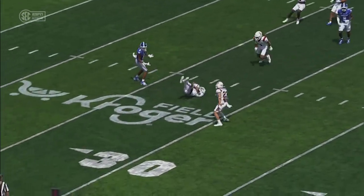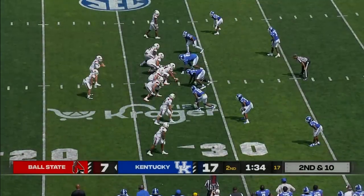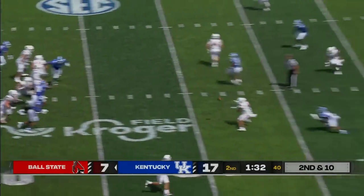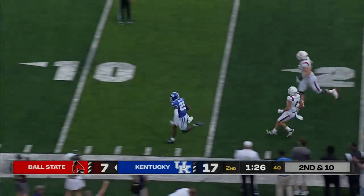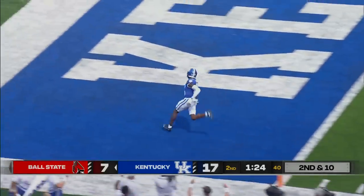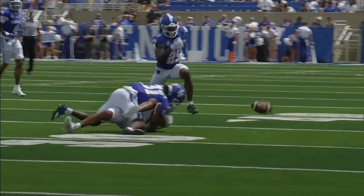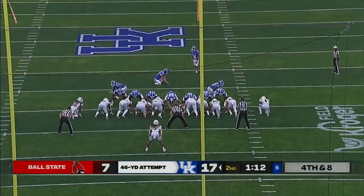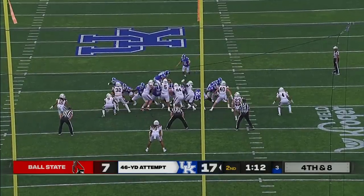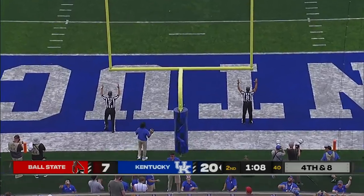Hatcher dumps it off underneath. Malcolm Gilley lost the football — they're going to say he's down. I'd like to see this one. That ball's out. Alex Rayner lines it up, good clean snap, kick on the way — plenty of distance, and it is good. Execution, and the result is three on the board for the Cats.